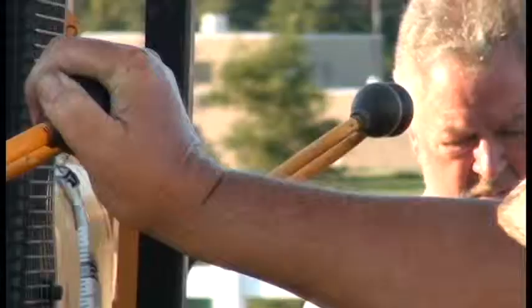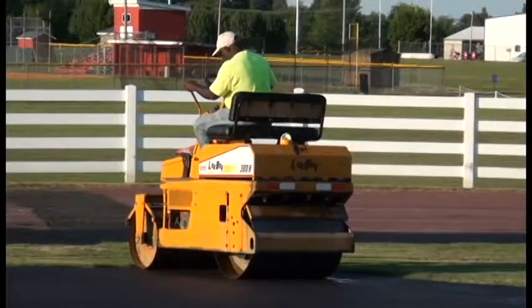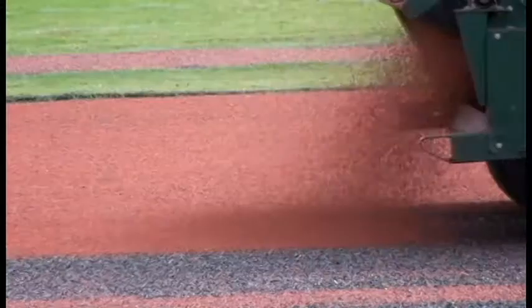Work began in mid-August to fill cracks, pave the surface, and apply the rubberized top coating. They have also added a pole vault, a long jump, a runway, and a landing pad.